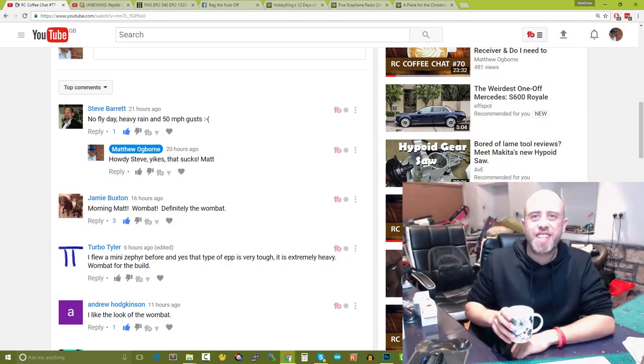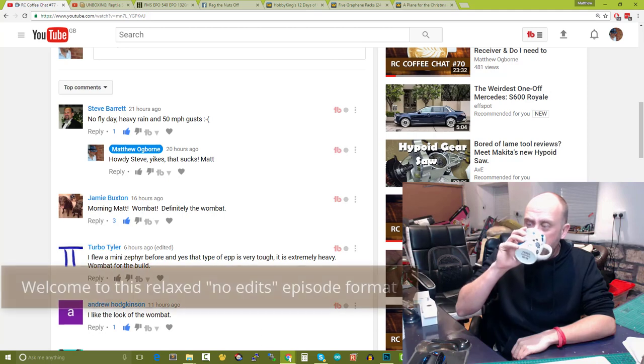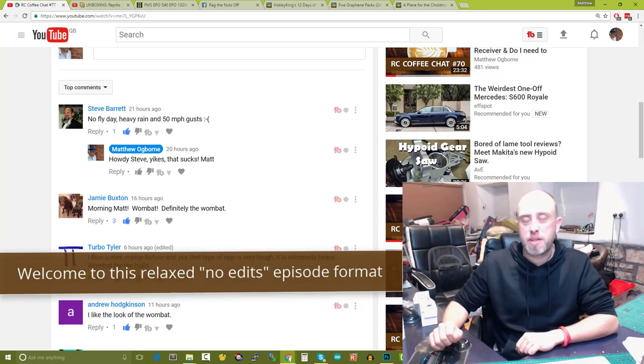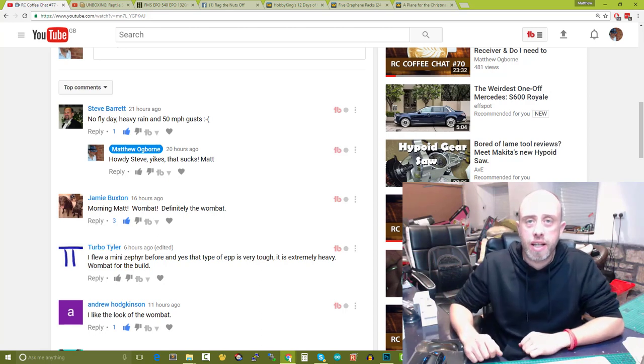Good morning, welcome to today's RC Coffee Chat. We've got a full lineup of topics today, so go and grab yourself a cuppa because today is going to be about the normal length.